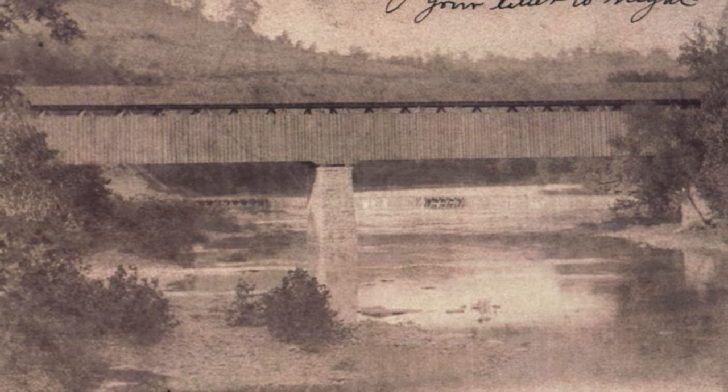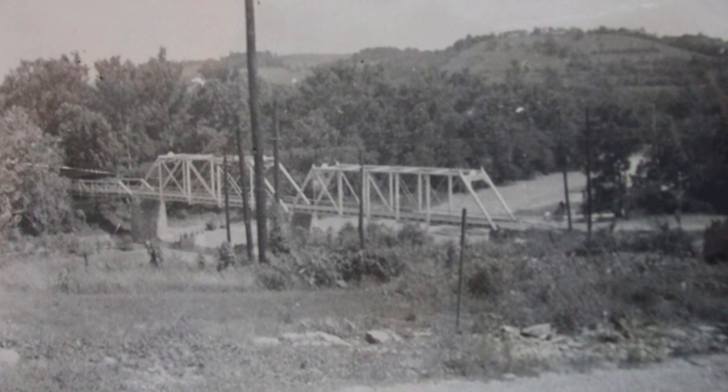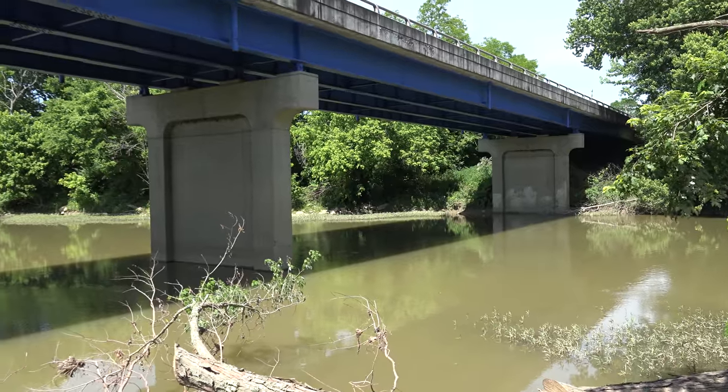The Sparta covered bridge was built in 1873 and lost in 1938. It was replaced with a steel truss bridge, and that was replaced in the 1970s with a concrete bridge.